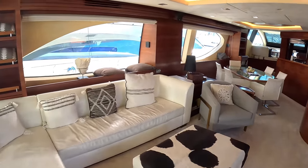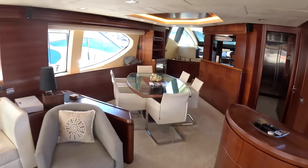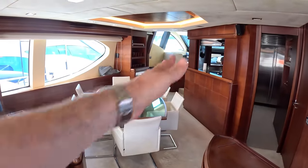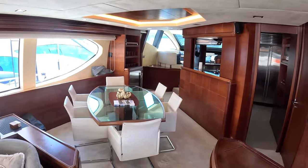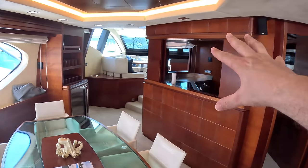Nice big sofas, lovely. There's a dining table up here, and it has that casual quality — it's offset rather than straight across or straight down, just casually placed. And it's right next to the galley, which is in the center of the main deck.